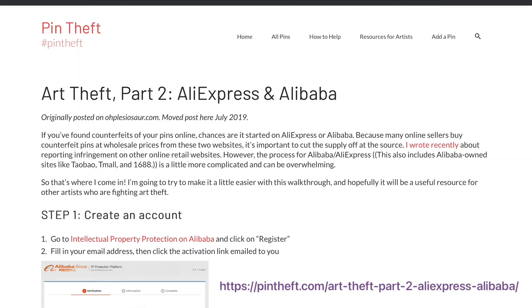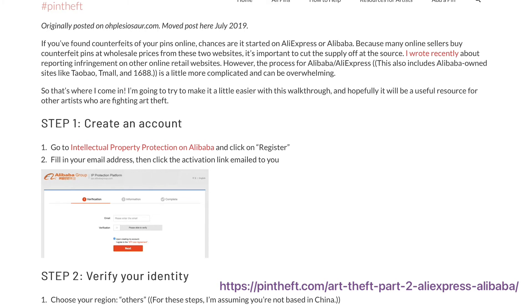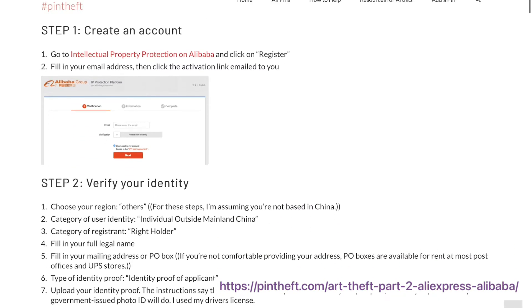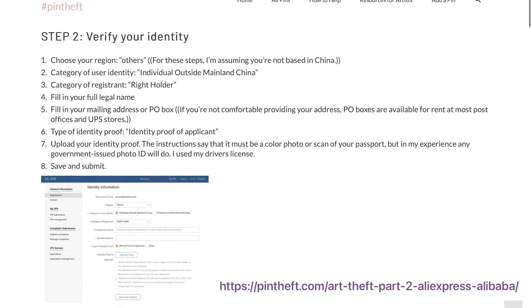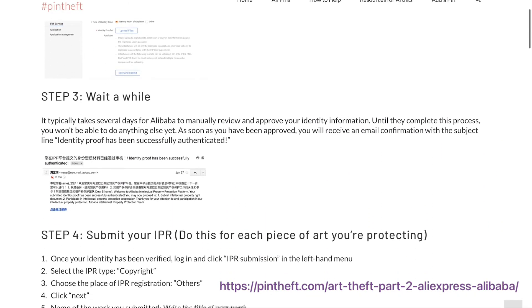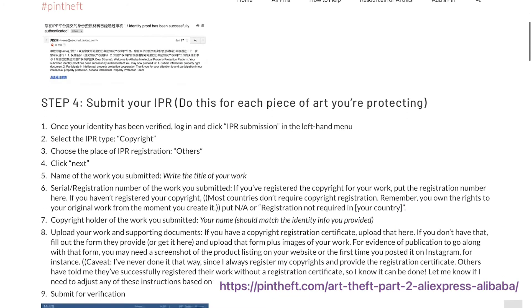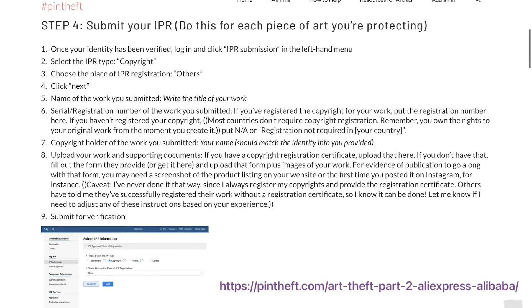So how do you actually get them to remove your artwork? You might be worried that this is an unapproachably impossible legal process, but this really isn't the case. It can be a little complicated, but it is doable for the average person. You don't need to consult a lawyer in many cases. Essentially, what you need to do is create an account on the intellectual property protection page of Alibaba.